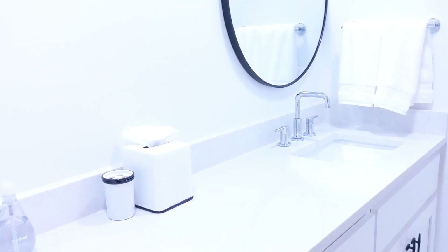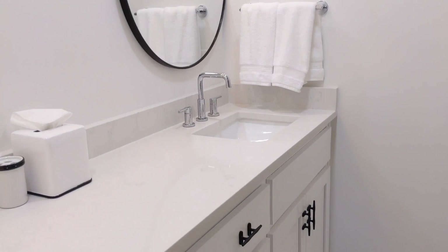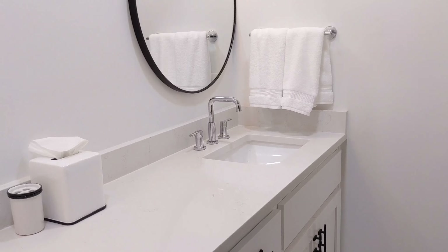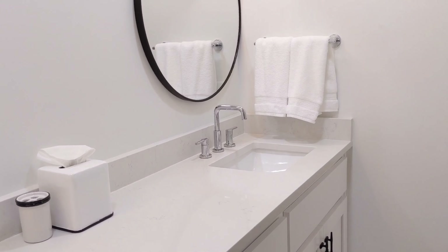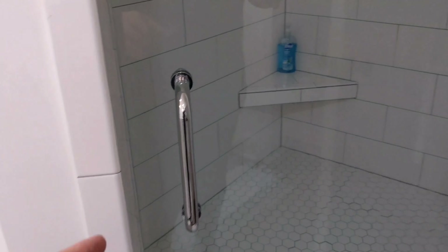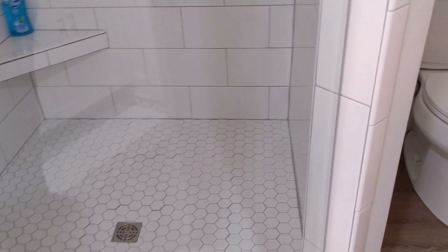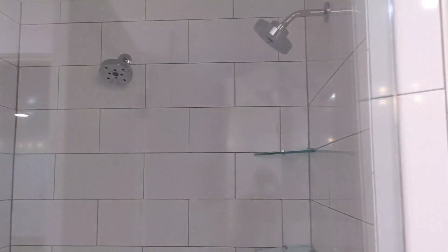And then your master bathroom. Look at the size of the shower — it's push, not pull, but anyways. It's a big shower. I don't know if you can tell how big it is from the camera, but look — we've got double shower heads. Just excellent.